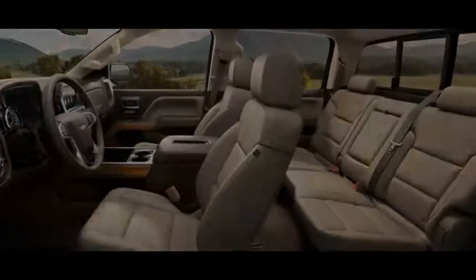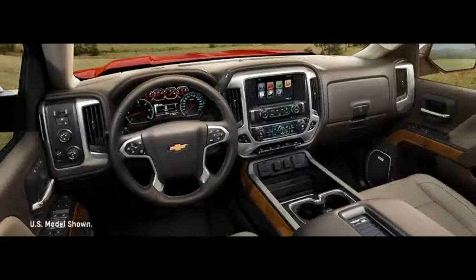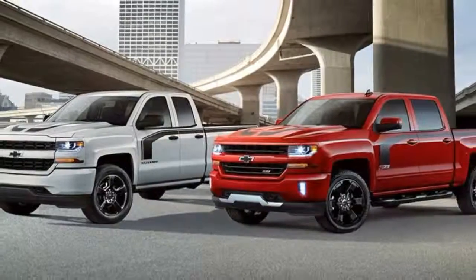Power on the go. USB ports and an available 110-volt AC power outlet give plenty of options for keeping your compatible devices charged up and ready to go, no matter where the day takes you.